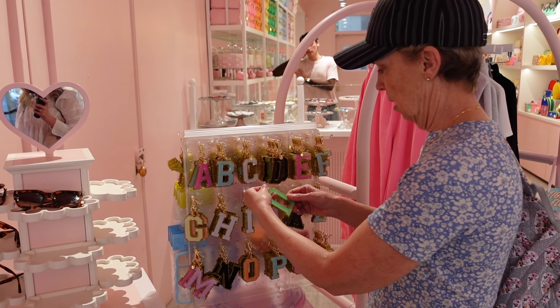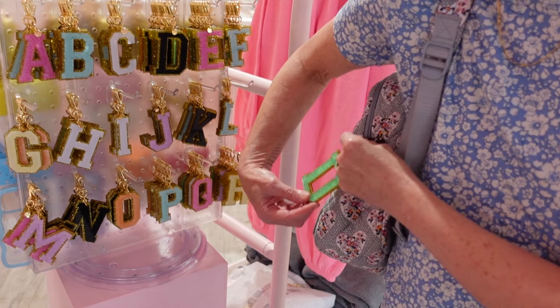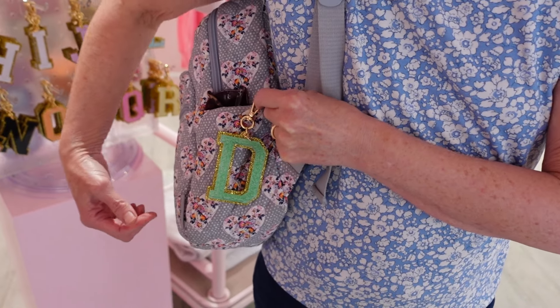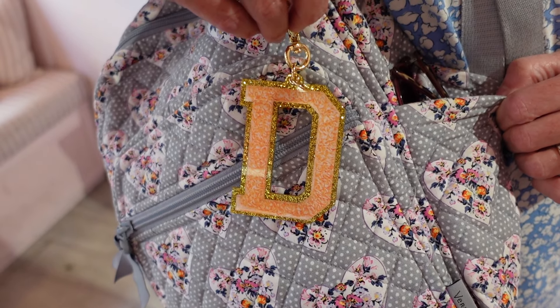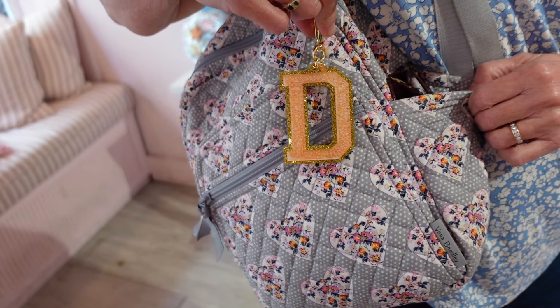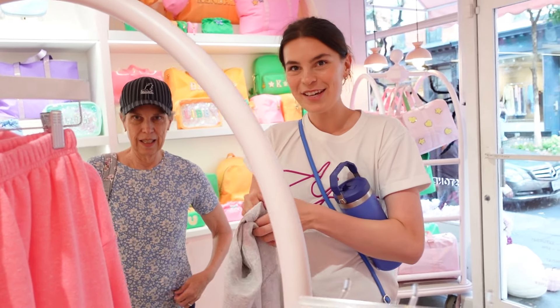My mom spotted these cute little initial keychains — D for Deidre. The green was cute but it wasn't really working with her Vera Bradley backpack. But the orange? Immediately, yes. It looks so cute with the orange flowers in the Vera Bradley print.